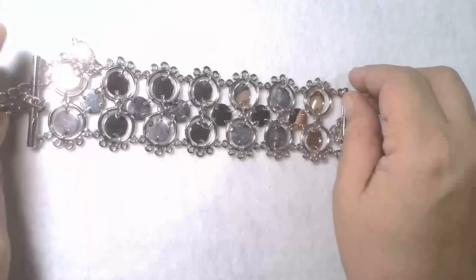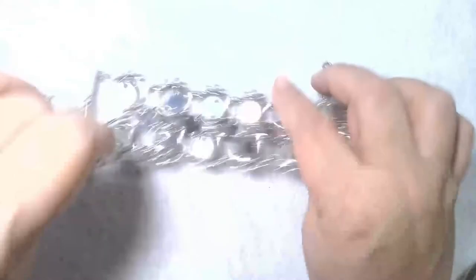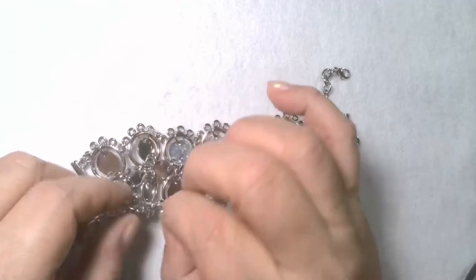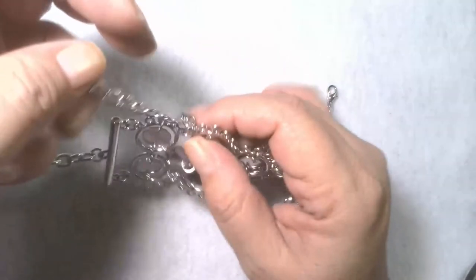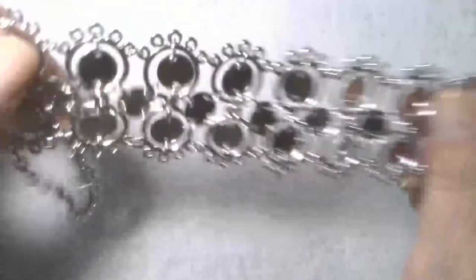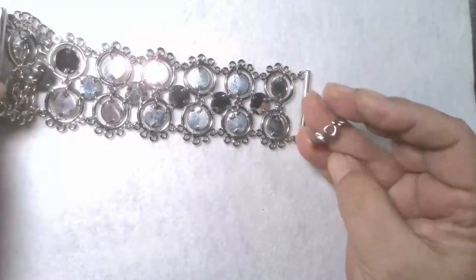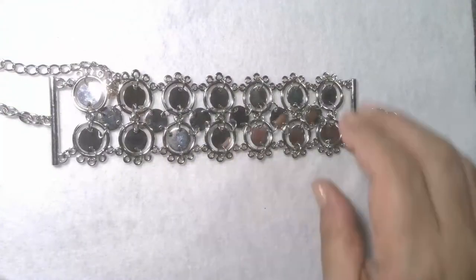Cute little bracelet — silver tone bracelet. It looks like it's stuck. It's a nice little bracelet; it looks like it slipped into one of the rings there. Very pretty little bracelet — no marks on that one.